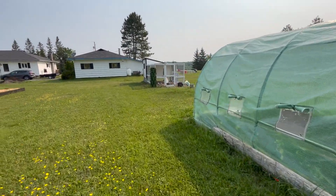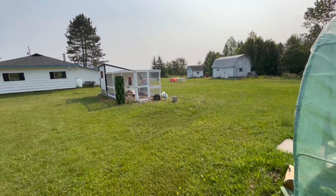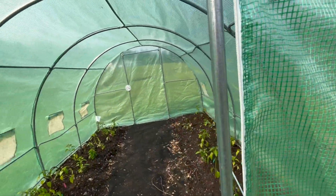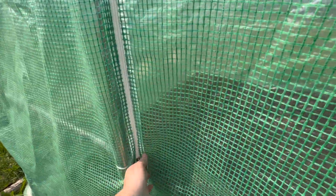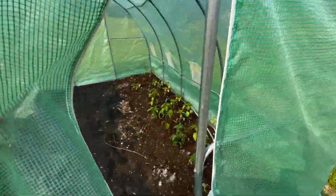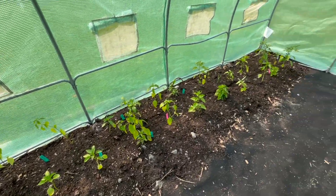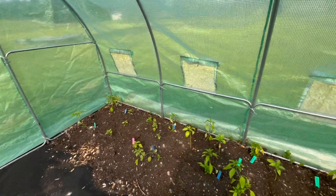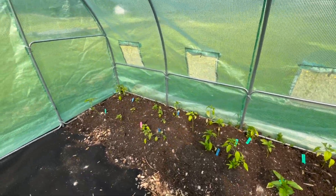Now we're over here by the greenhouse — say hi to the chickens! The greenhouse is going to be very hot and I should open up this door because I will forget.